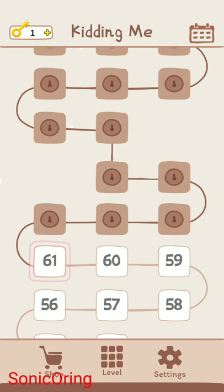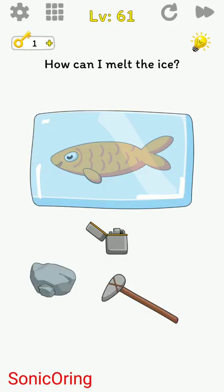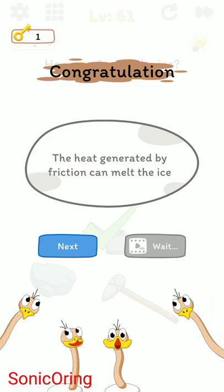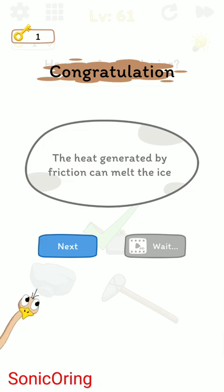Back with the game, continuing level 61. The puzzle asks how we can melt the ice. We use one finger to swipe — swipe the ice block until it melts. The heat generated by friction can melt the ice.